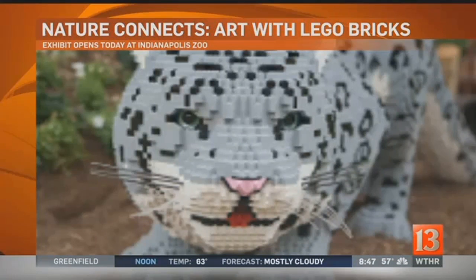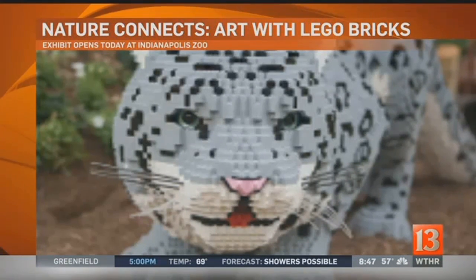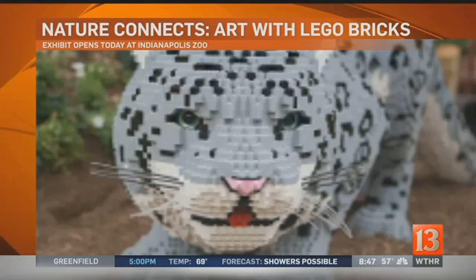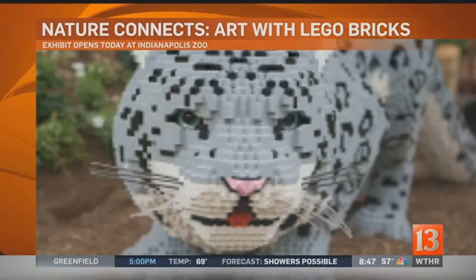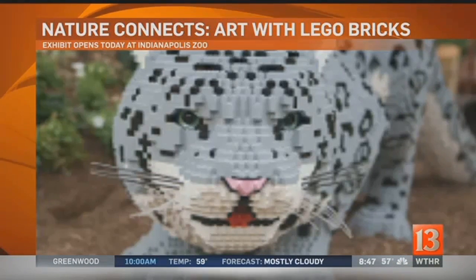So this is an exhibit that combines toys and nature. The sculptures are created using hundreds of thousands of Lego bricks. The artist Sean Kenney describes himself as a professional kid — he loves to work in Lego as his medium.